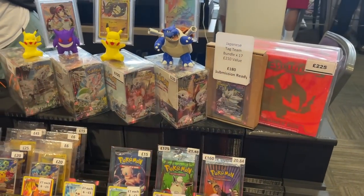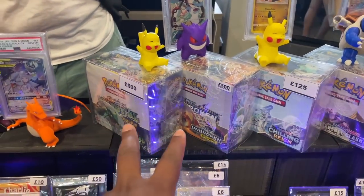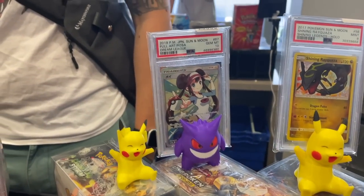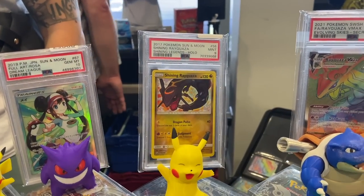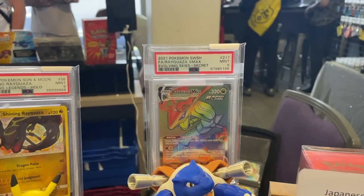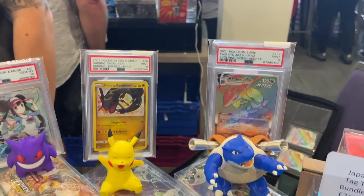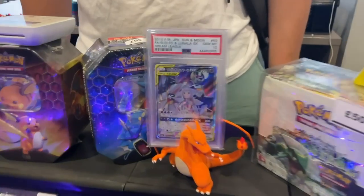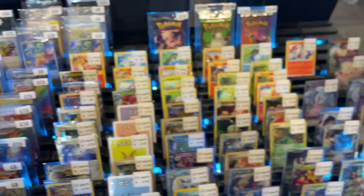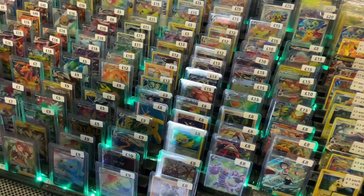More stuff here - Rebel Clash booster box, Chilling Reign, Unbroken Bonds, and Celestial Storm. These two I was tempted to buy - we might sort out a deal at the end of the day. We also got Rosa for three grand, which is from Shining Legends. Shining Rayquaza from Shining Legends and the Rayquaza rainbow from Above the Clouds - that one's been a sleeper for a long time. Japanese Solgaleo/Lunala alt, Hidden Fates tens - nice selection here.